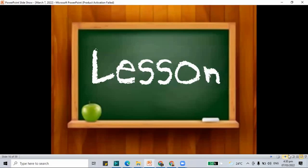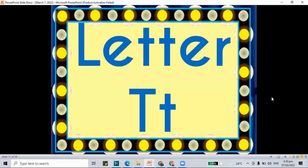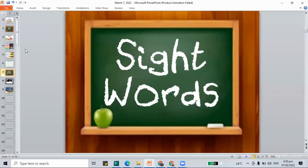For the next part of our class, we are going to learn about a new letter for today. On the screen we have the letter T. We have both capital and lowercase T. Even though they don't look alike, they have the same sound: T. That's how you make the sound of T.